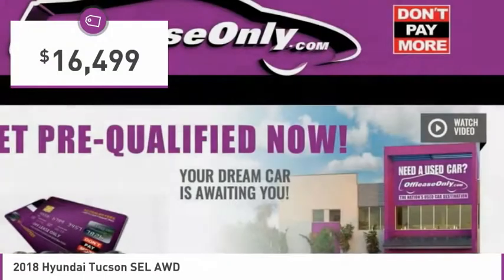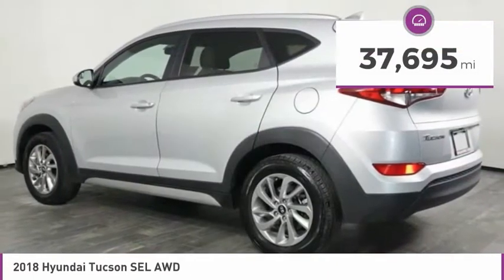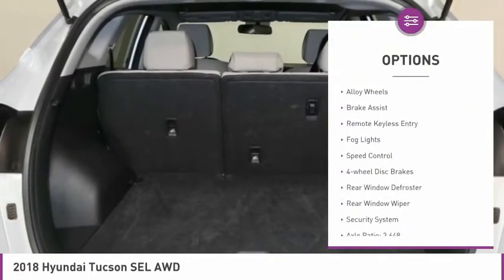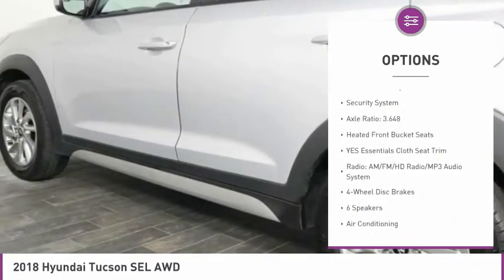And is priced below $20,000. This vehicle has less than 40,000 miles. Here are some of this vehicle's great options: electronic stability control, alloy wheels, brake assist, remote keyless entry, fog lights.